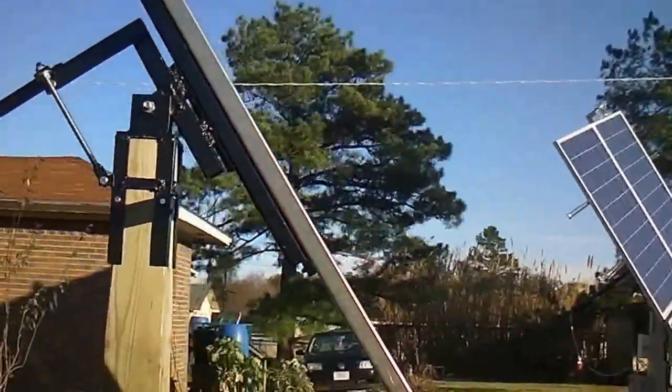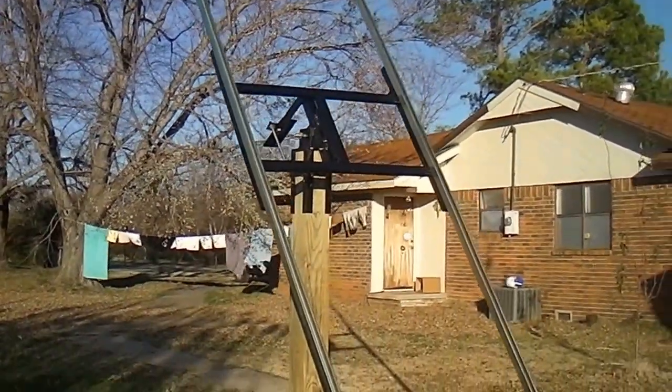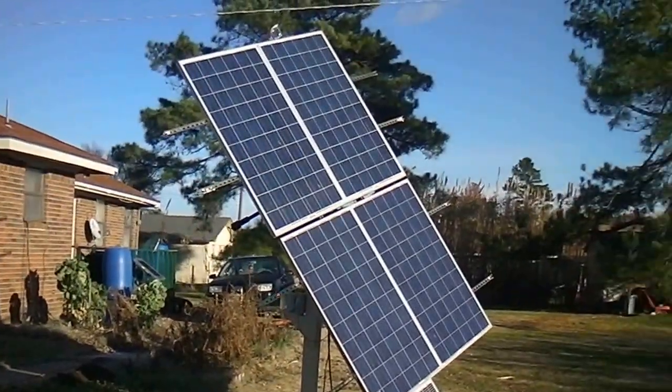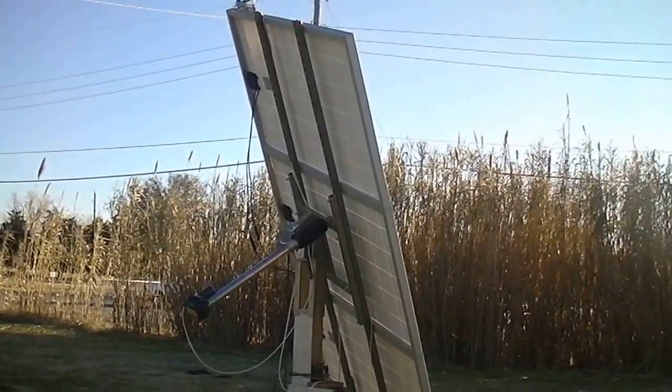Coming along, looking good. Alright, we had a beautiful day for sun. That tracker there was making 760 watts today — barely a cloud in the sky.